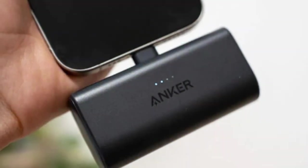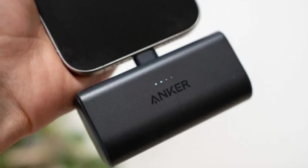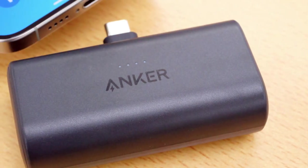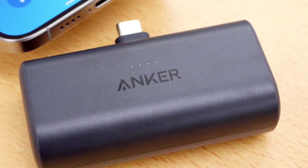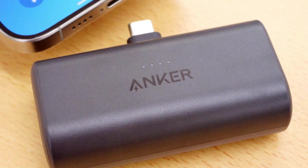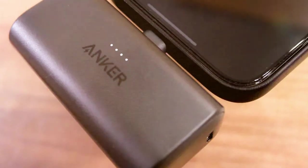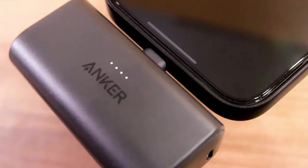Safety is a top priority with the Anker Nano. It features multiple protection mechanisms, including temperature control and short-circuit prevention, ensuring your devices are charged safely. The powerbank's LED indicator keeps you informed about the remaining battery life. The Anker Nano is incredibly portable, fitting easily in your pocket or bag. Whether you're traveling, commuting, or just out and about, you can rely on it to keep your devices powered up.